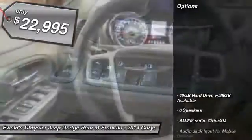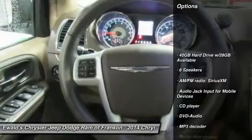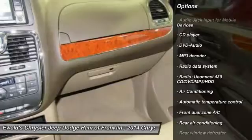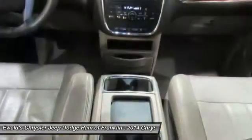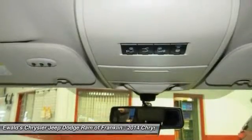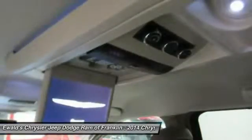Here are some of this vehicle's great options: power passenger seat, traction control, dual airbags, air conditioning front, power steering, hard disk drive media storage, four-wheel disc brakes, universal garage door opener, compass, trip computer.